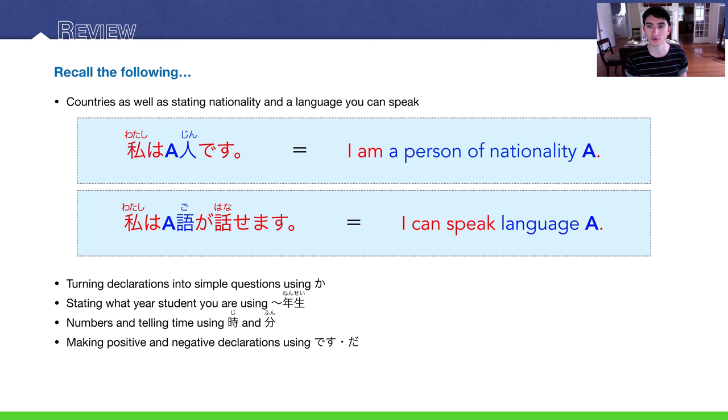You'll need to review a lot of stuff: countries as well as stating your nationality. For example, 私は英人です — I am a personal nationality. 私は英語が話せます — I can speak a language. You should also review how to turn declarations into simple questions using か, review your numbers and what year of school you are using nensei, how to tell time using ji, and how to make positive and negative declarations using desu and da.